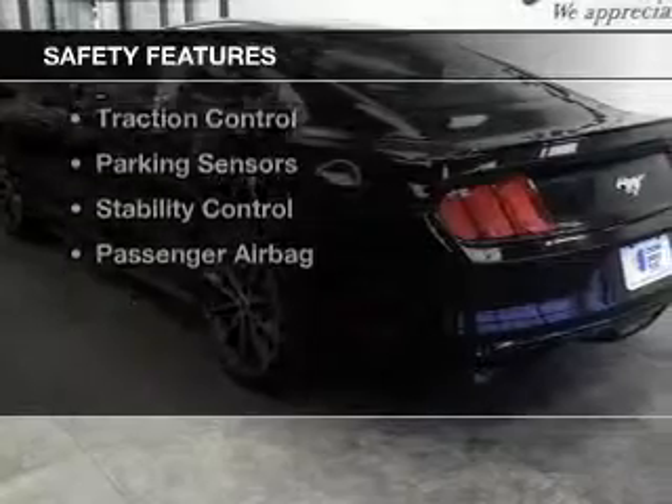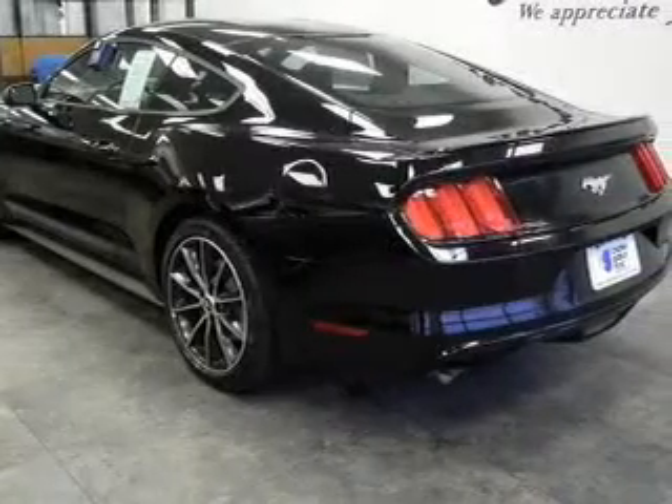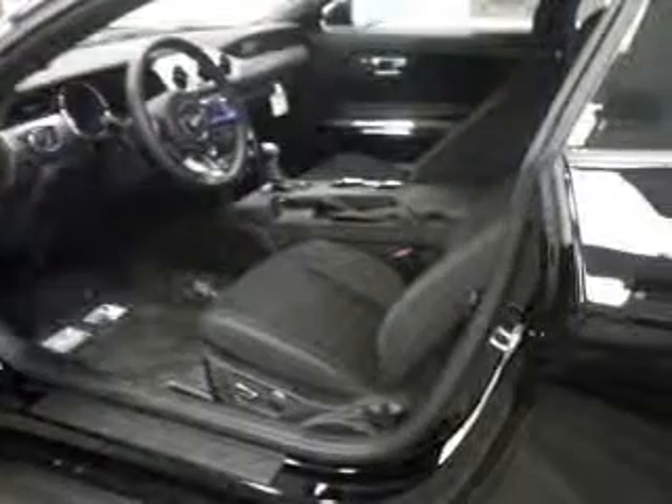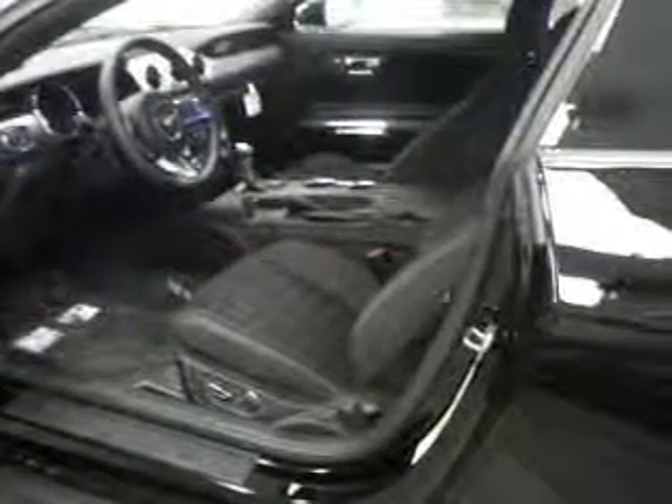Safety was made a priority with these features: a backup camera, xenon headlamps, curtain head airbags, side airbags, independent suspension, brake assist, traction control, parking sensors, stability control, and a passenger airbag.